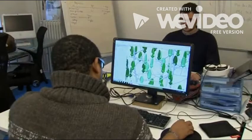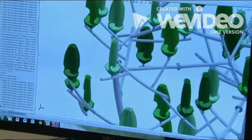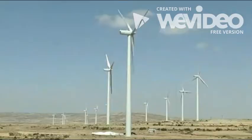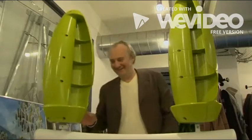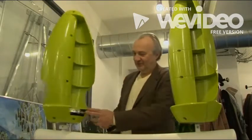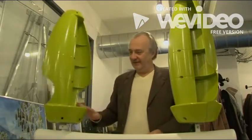French start-up New Wind says its silent but powerful windmill should appeal to those opposed to the noise and size of more traditional wind turbines. And founder Jérôme Michaud de la Rivière says it works even when there's hardly any wind at all.